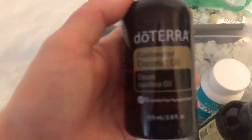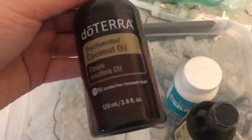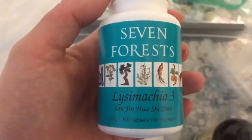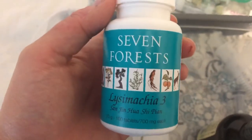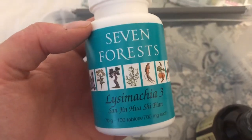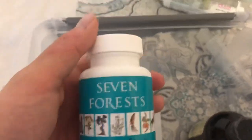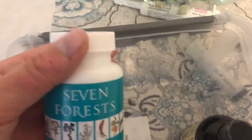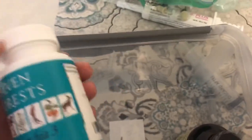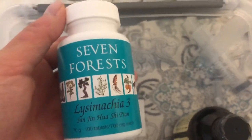We have coconut oil, which is very important for guinea pigs. You can put it on the bottom of their foot pads to help relieve redness. And then this supplement — I won't try to pronounce it — was recommended for Delilah's bladder stones. I got it on Amazon and it supposedly dissolves bladder stones. You dissolve the pill in microwaved water and then syringe it to them. Delilah actually loved it.